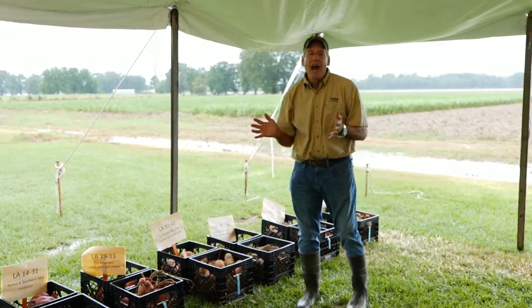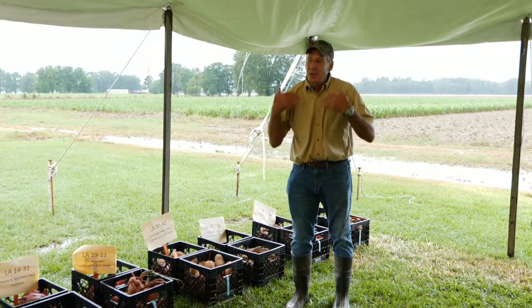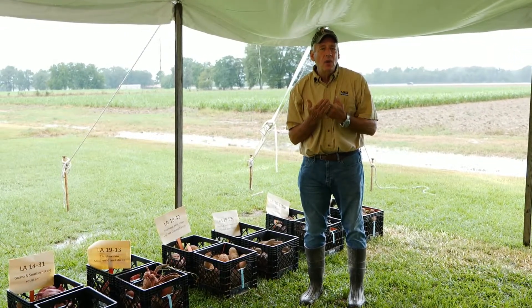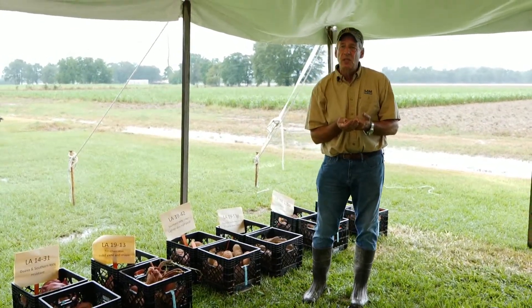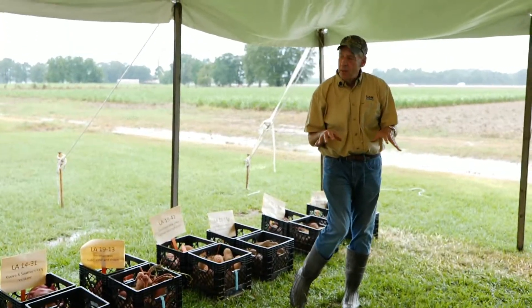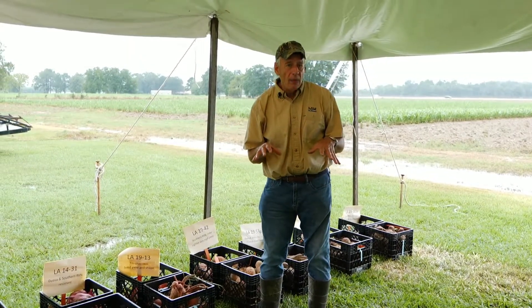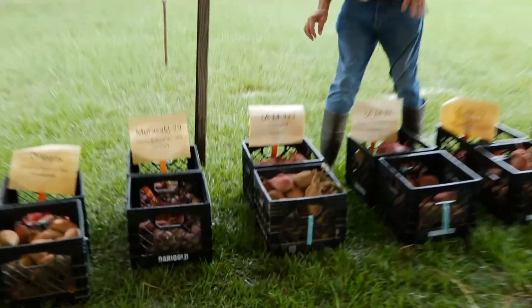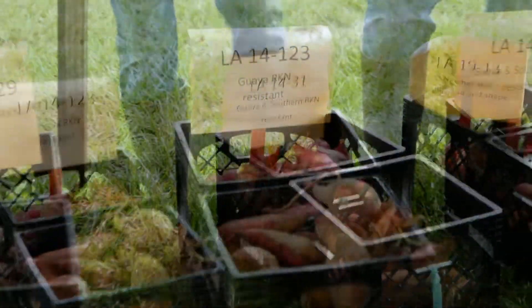What we have today, I'm kind of wanting to highlight some of our nematode resistance work — that's something that we're trying to enhance and build. We've got guava, we've got southern root knot nematode, we also have reniform nematode. And that's something we need to make some strides towards resistance on, because what really impacts our industry in Louisiana is that reniform nematode. The good news is we do have resistance to guava. A couple of these lines — for instance, 14123 — is quite nice, and it has some good guava root knot nematode resistance. And it also looks like a sweet potato.